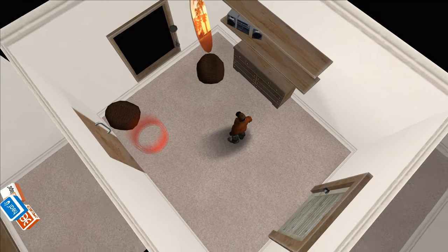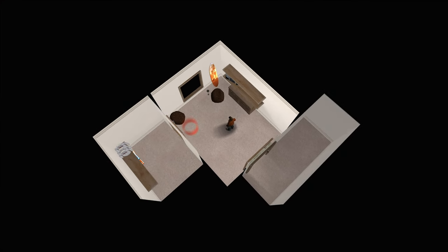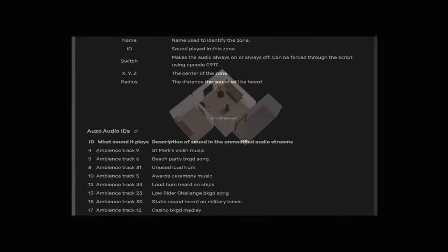I'll tell you a little secret. The music in this interior plays regardless of the presence of this stereo system, and it is noted in the list of audio zones at certain coordinates.